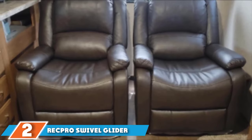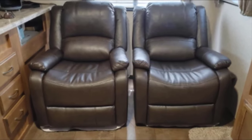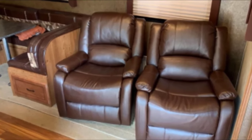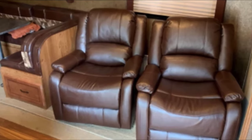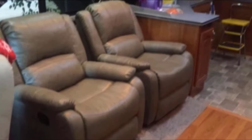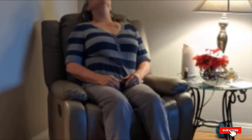Next at number 2, we have the RecPro Swivel Glider RV Recliner. The RecPro Charles Collection Swivel Glider RV Recliner offers up that perfect balance of style and functionality. These chairs are versatile and have the ability to fit seamlessly into any living situation, whether in an RV or a regular house. They are incredibly easy to install and fit into small spaces. A standout feature is their low-profile recessed paddle handles located on the side of the chair — once pulled, the chair reclines and maximum comfort is unleashed.